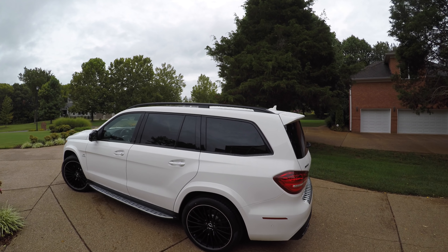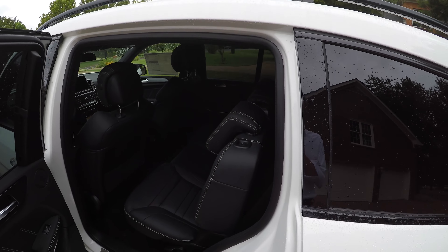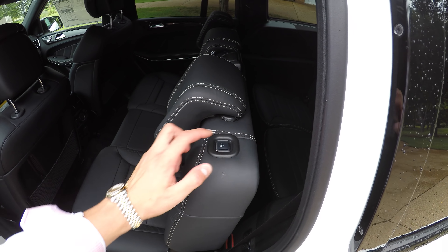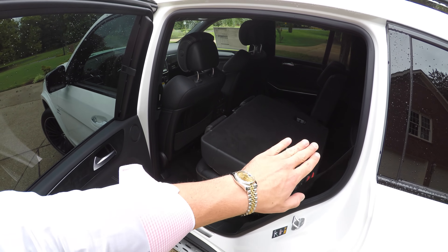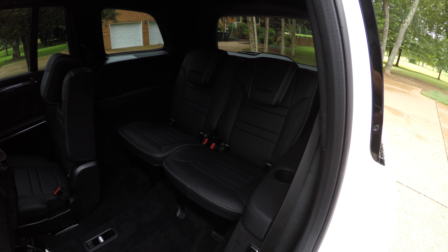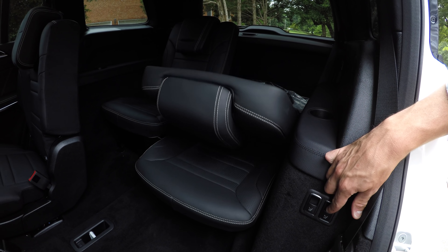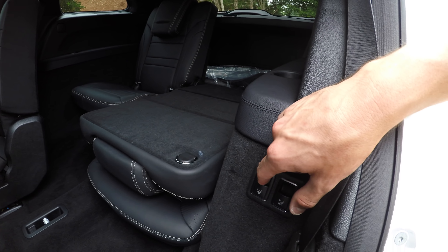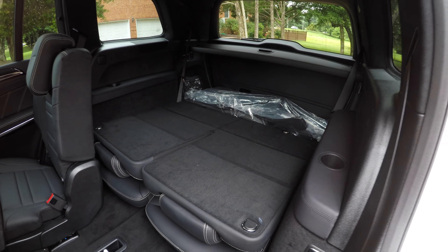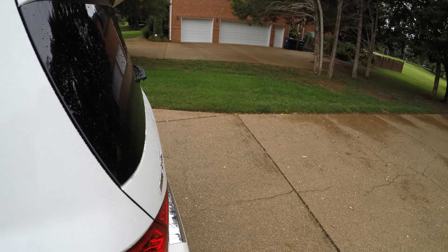This car will seat seven people comfortably. In the second row, behind the driver's side, you press this button and it will move the front seat forward, fold down and flip up, giving you full access to the back seats. Down here, behind the seat belt, you hold this button to fold and lower the seat. You can do the same on the left side. This would be great if you're trying to transport something large or needed extra space. We'll go ahead and open up the back and see what it looks like from there.